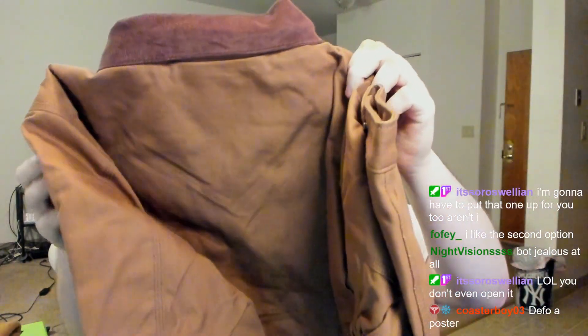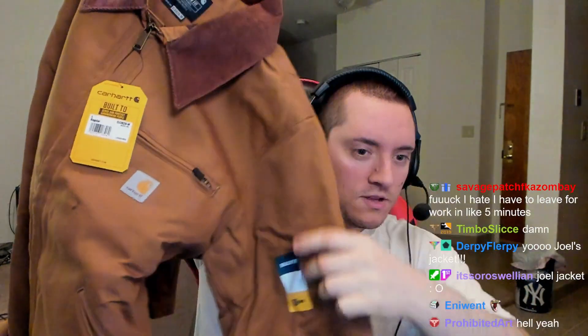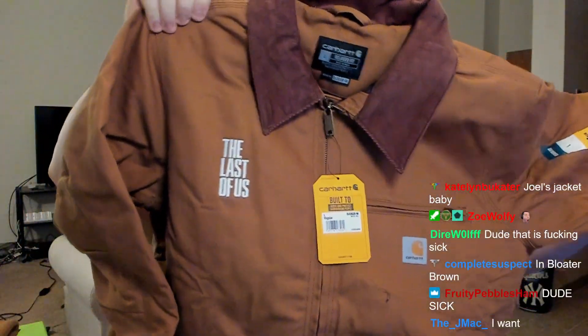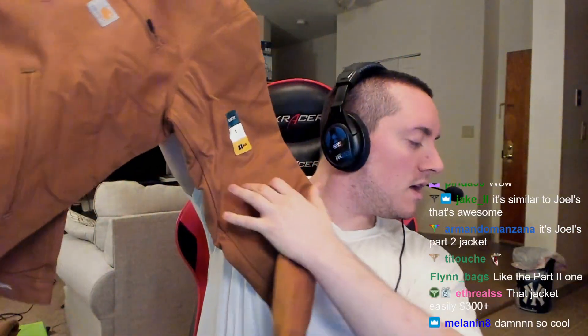Oh god, it's an entire jacket — I'm not kidding. Oh Christ, this thing's huge. My god — my poster! I don't know if it's Joel's jacket. I don't pay that much attention to the game anymore, I only pay attention to strats. Oh, it's the Part II jacket! Well, I don't want to die so maybe I shouldn't wear it — nah, I'll wear it. Too soon. This thing's cool, I want to check all the zippers. It's got the logo on here and everything.